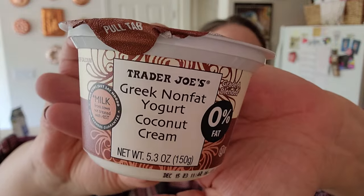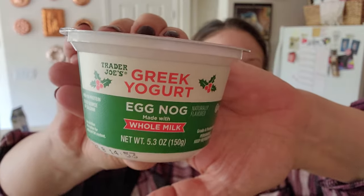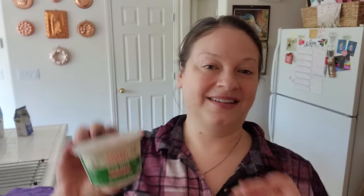Coconut cream yogurt. And then the most exciting one to me — eggnog! Do you like eggnog? Let me know, because we can't be friends anymore if you don't. Just kidding — I don't care what other people eat.